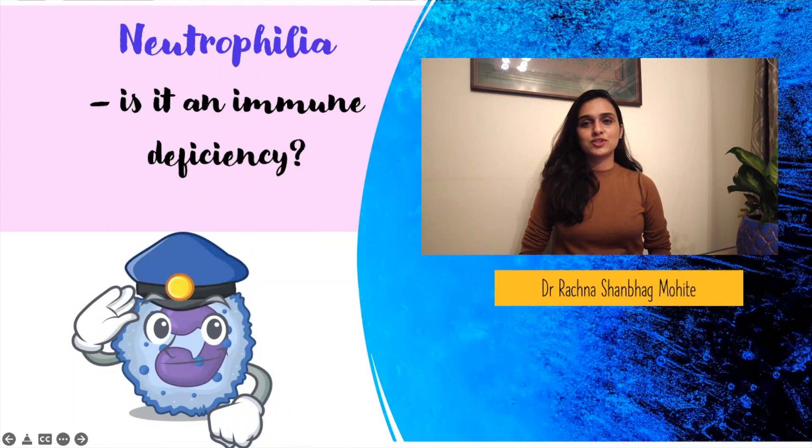Hello everyone, I'm Dr. Rachna Shanbagh Moethe, specializing in pediatric immunology. Today we shall be discussing yet another interesting immune deficiency. In the last few videos we discussed children presenting with low T cell counts and absent B cell counts having an underlying immune deficiency. But can having very high neutrophil counts also indicate an immune deficiency? Let us find out with an interesting case.